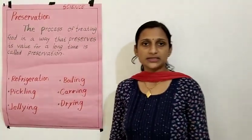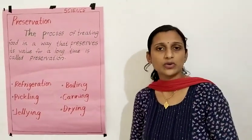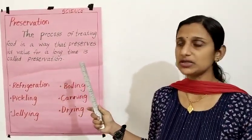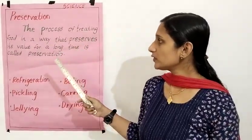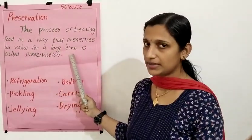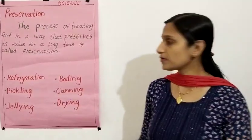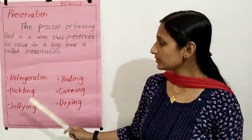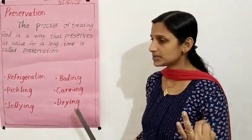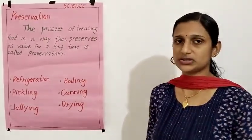These are some methods of preserving food. I hope all of you understood today's topic. What is preservation? The process of treating food in a way that preserves its value for a long time is called preservation. Different methods of preserving food: Refrigeration, Pickling, Gelling, Boiling, Canning, and Drying.